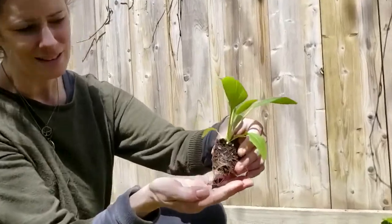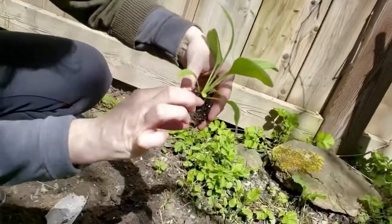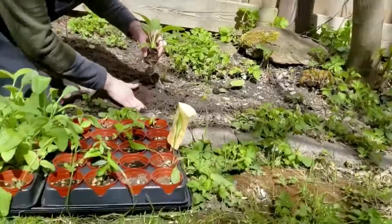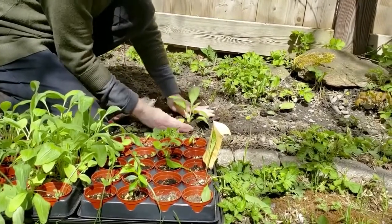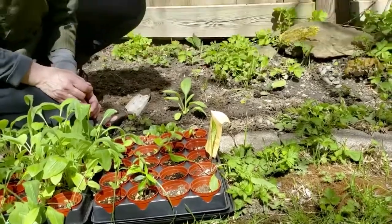So here's a black-eyed Susan — you can estimate the depth of the plant. I've dug a hole that's a little bit too deep, so we'll just fill it up a little — there we go, that should be perfect. There we go, so we've planted our first Meadowway plant and I'm going to continue.